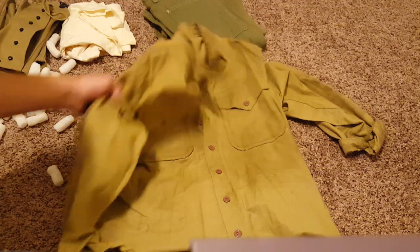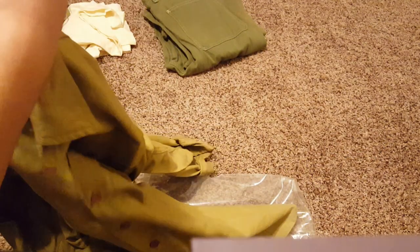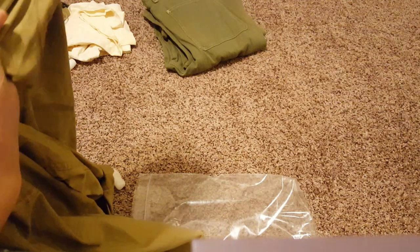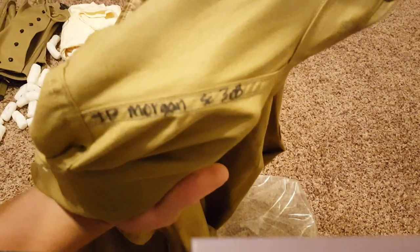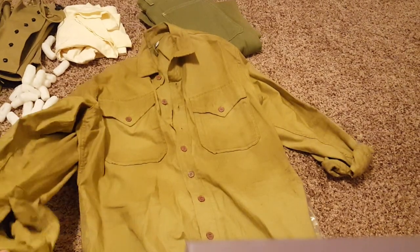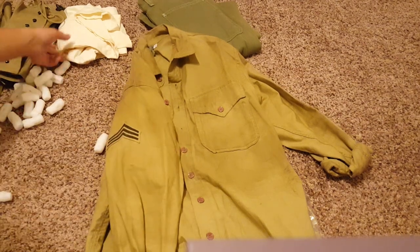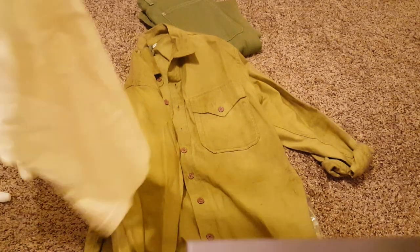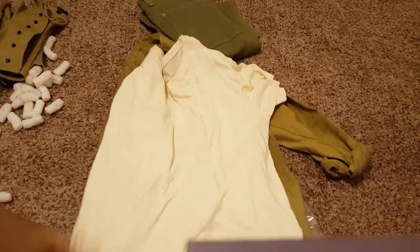But yeah, this is just a service shirt — I'm pretty sure it's a reproduction. A lot of this stuff isn't really marked like at the front or anything like that. JP — yeah, it just has this guy's name all over it. Size 2 — I have no idea what size that is, I'm assuming either medium, you know, assuming one is small, two is medium, three is large. But that's his service shirt, and here's his undershirt — just probably dyed in coffee, nothing special, but still pretty cool.